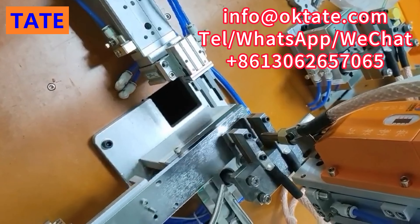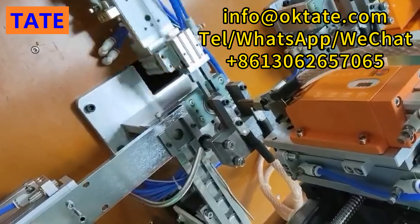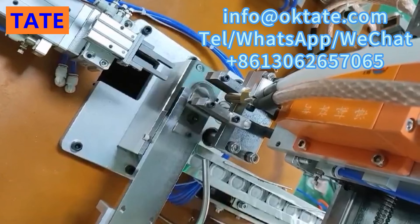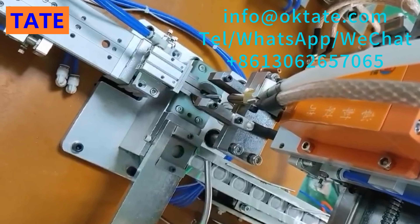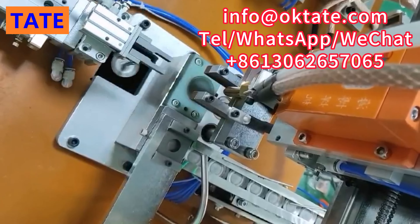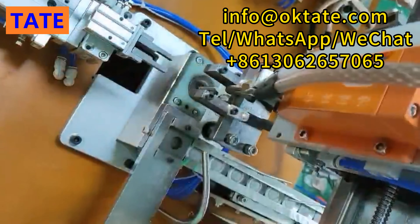Tate Round Tactile Indicator fully automatic stud welding machine adopts the latest CNC technology, which can fully automatically weld studs on the round tactile indicator. This production process does not require manual intervention. Both the round tactile indicator and studs adopt automated transportation, automatic welding, and automatic unloading.